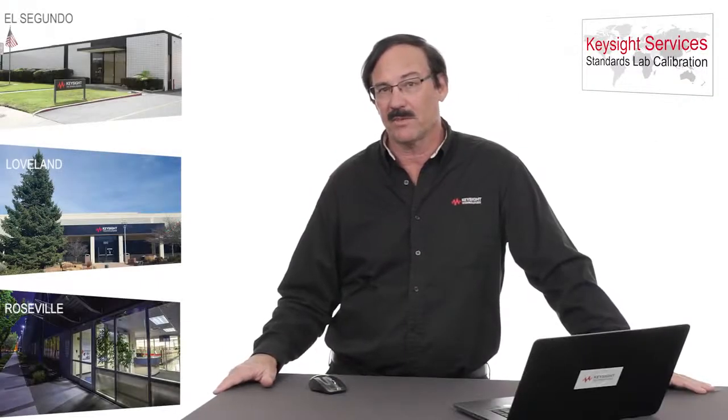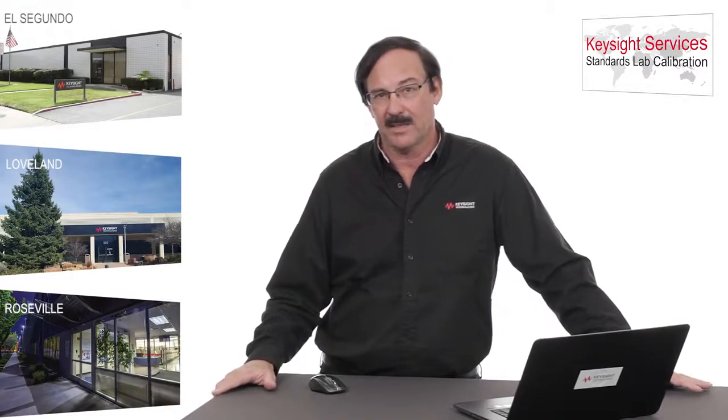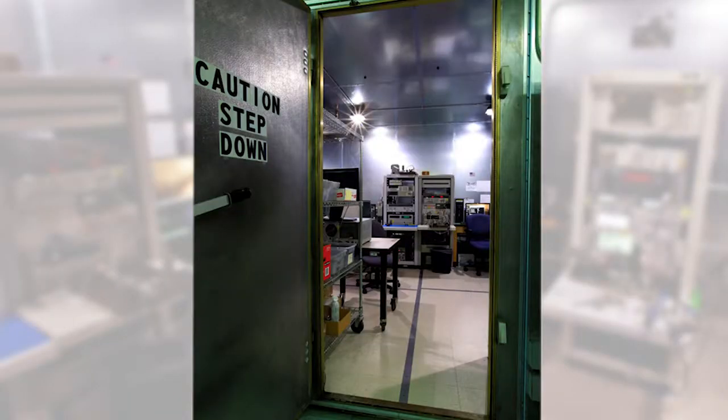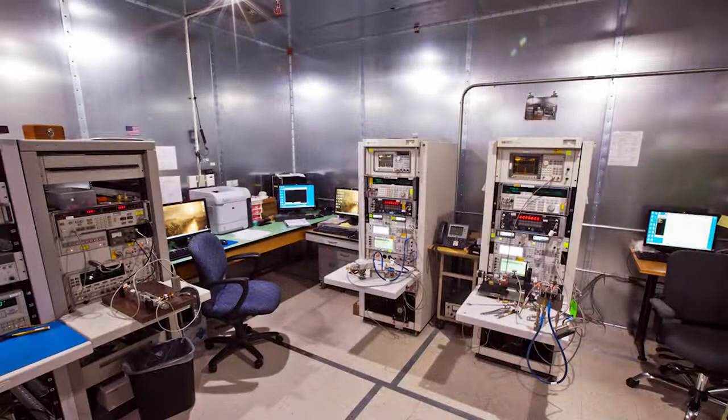They have a number of different capabilities in that lab. I'm just going to show you one more: attenuator calibration. The attenuator calibration system is inside of a shielded enclosure or Faraday cage. As you step through the door, you can see our dual attenuator Cal systems.